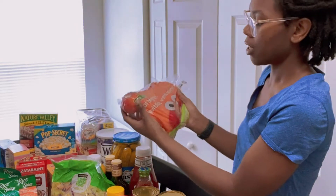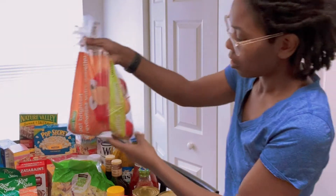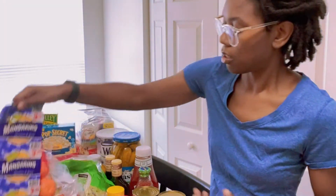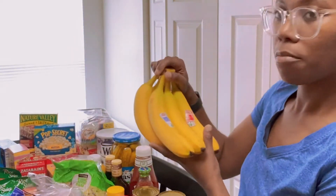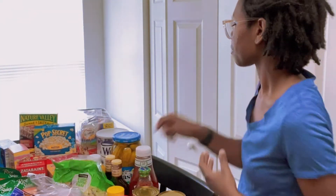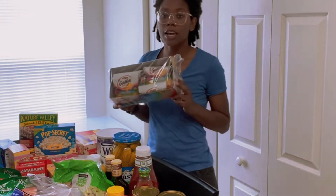I also got a thing of salad, some smaller-size apples, and bananas.